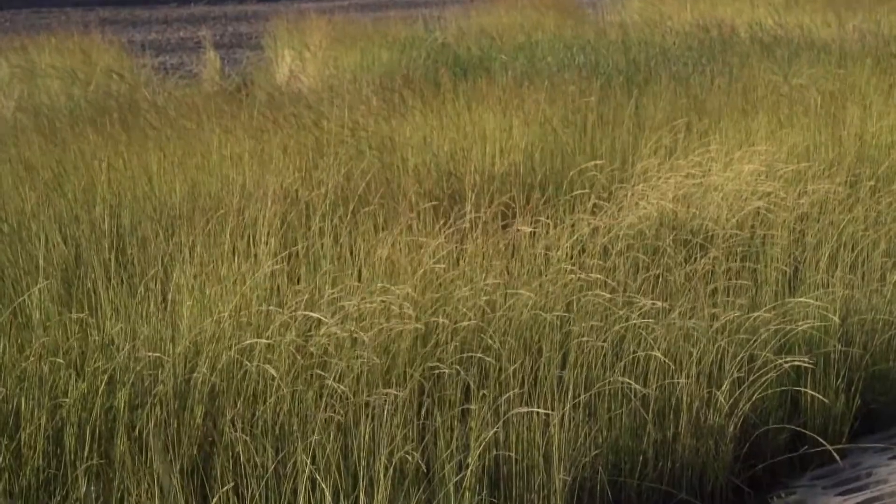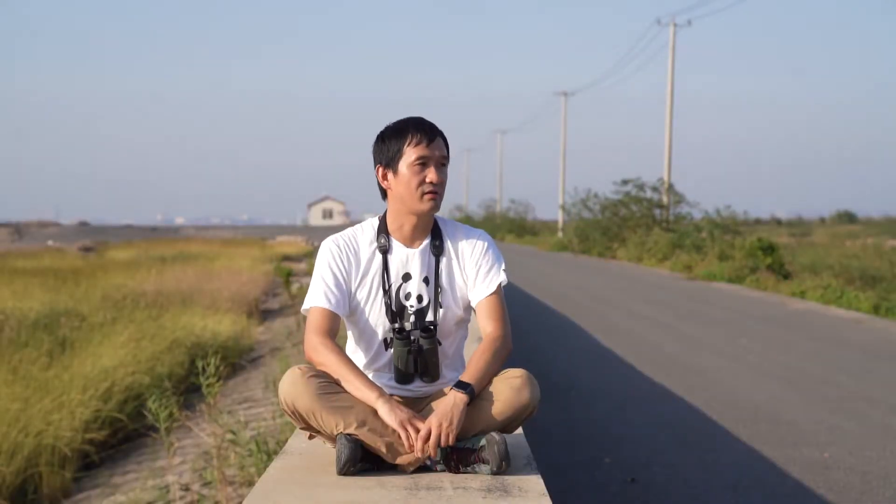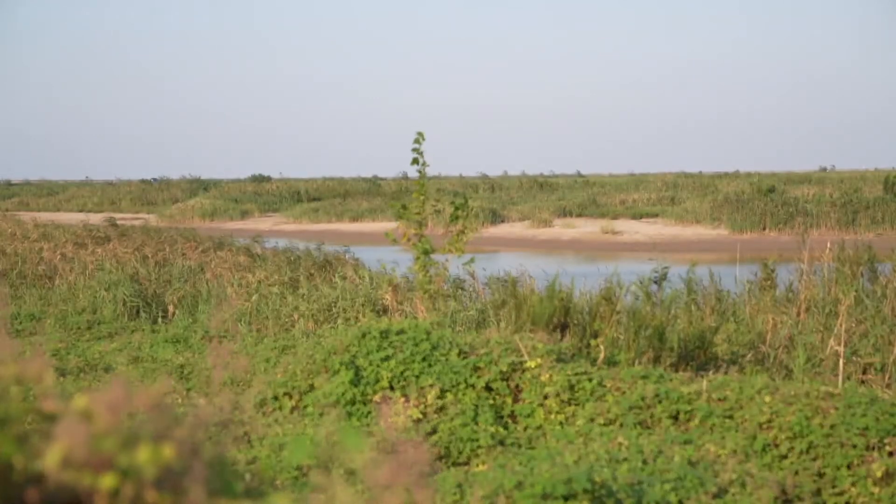On my right-hand side, you can see these boring grasses — they are called Spartina. On my left-hand side, it is inside the Nature Reserve after the restoration project. Now you can see the common reeds, an indigenous plant that the benthic animals and the birds can make use of.